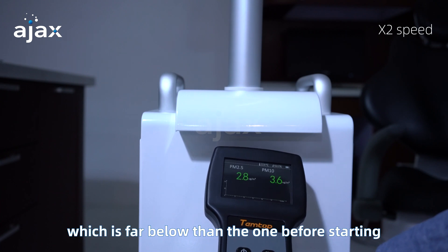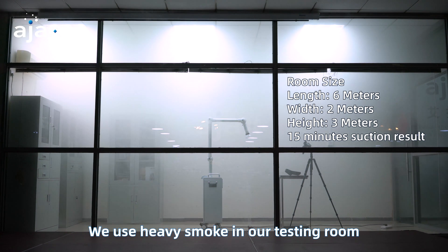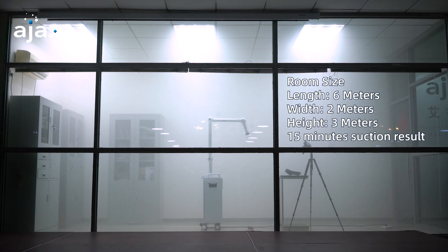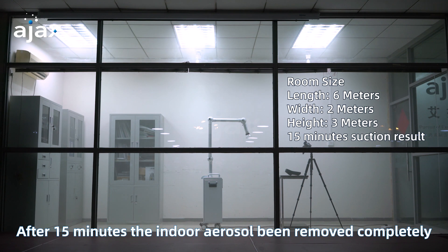We use heavy smoke in our testing room to test the superfiltration ability of our Extraoral Suction System. After 15 minutes, the indoor aerosol is removed completely.